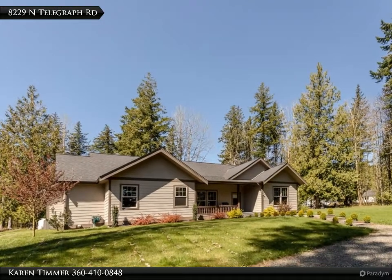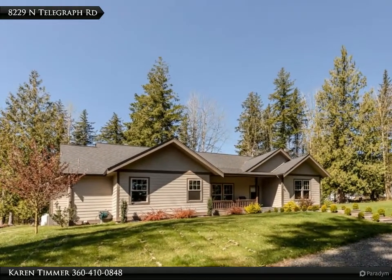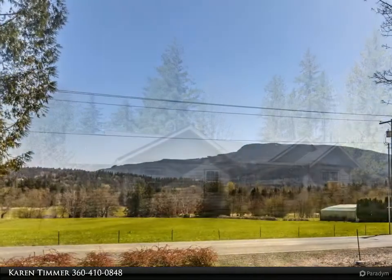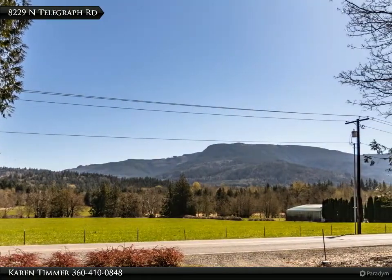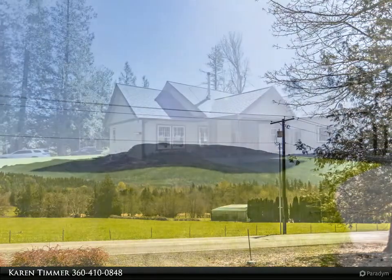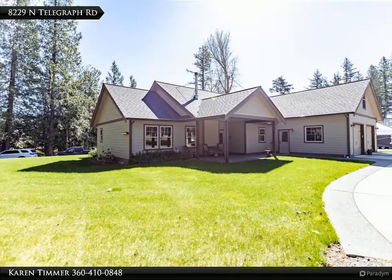This Windermere Real Estate/Whatcom Incorporated property video is presented by Karen Timmer. Country living at its finest — charming home on 1.6 plus acres, covered front porch and foothill views, finished shop plus covered outdoor patio, open design.